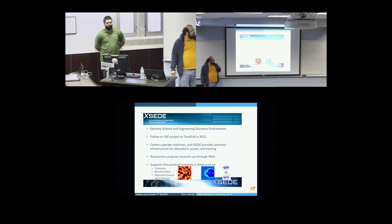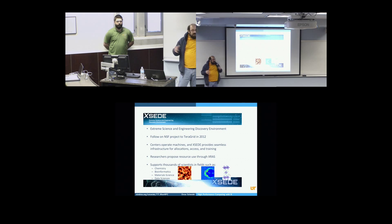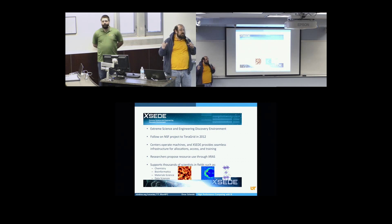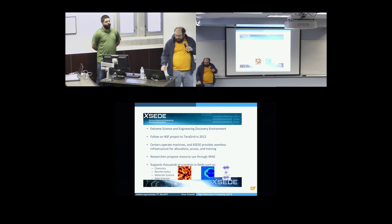NSF sponsored XSEED in 2012, a five-year project with a five-year follow-on. Currently the way XSEED works is we're kind of the clearinghouse for all things allocation, training, access, and documentation. The centers each run their own machines. We do have lots and lots of users, probably up in the order of 10,000 users on XSEED.